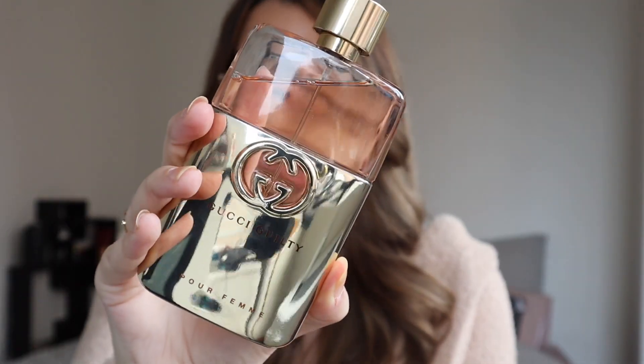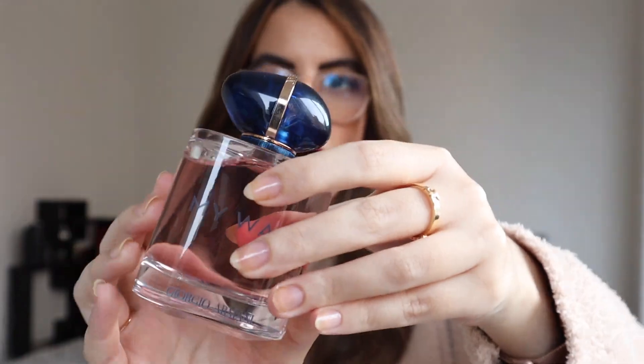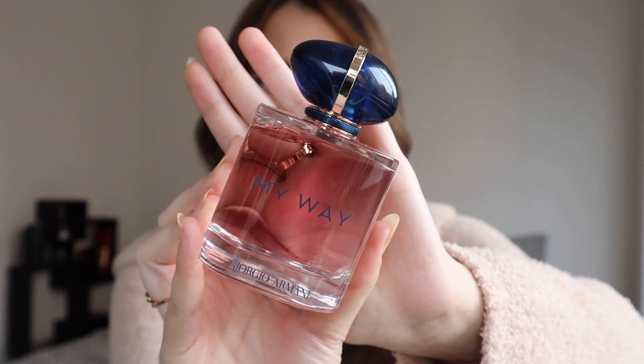I also have a full bottle of Gucci Guilty — I purchased this along with the small size; it came in a gift set. I love the bottle, it just feels like a boss-lady-in-a-bottle. Similarly, I purchased a gift set of My Way, which is how I got the full bottle and the small size. I really love that bottle too — it's simple but interesting, and I love the pink tint to the perfume.